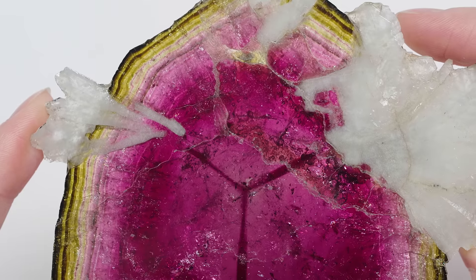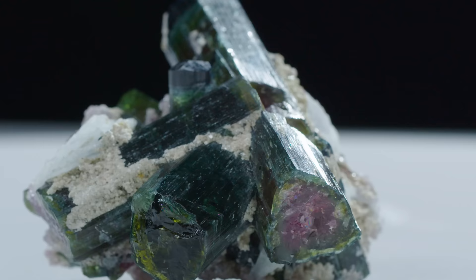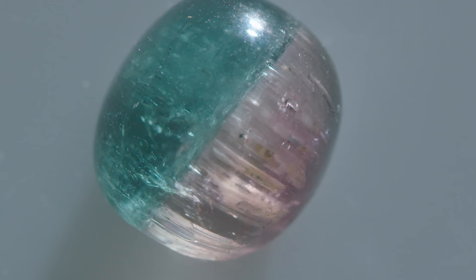Look how cool that is. You can see how these different elements have been replaced over time. Geologically, it's super interesting.